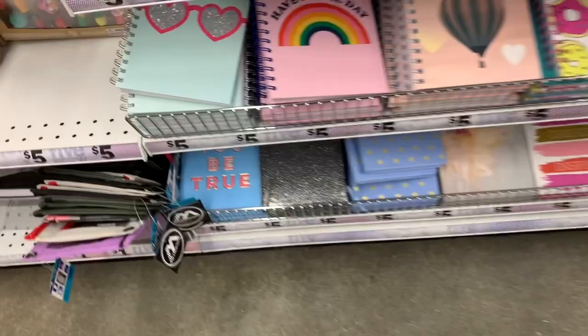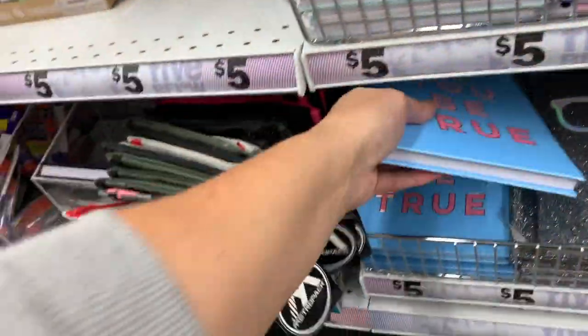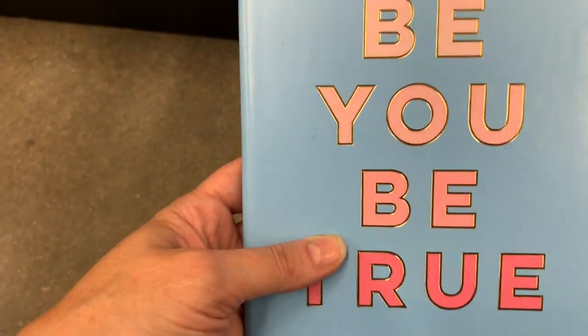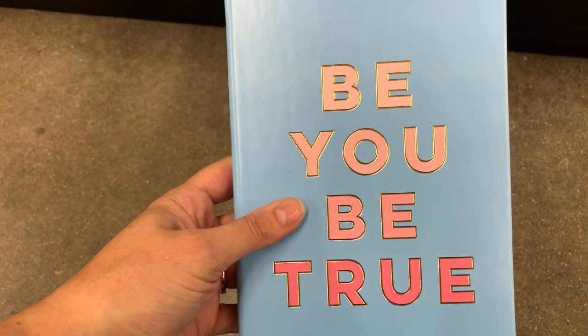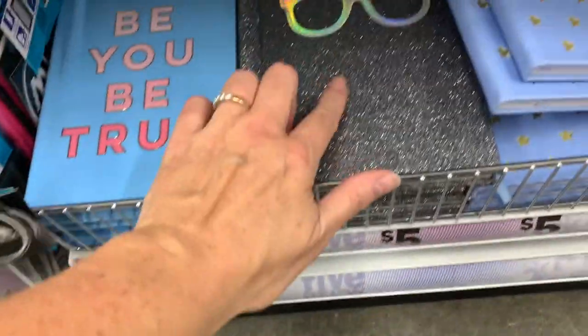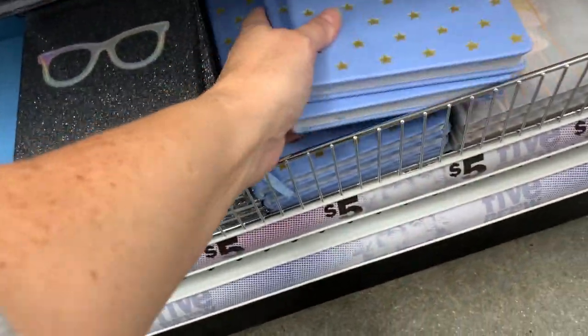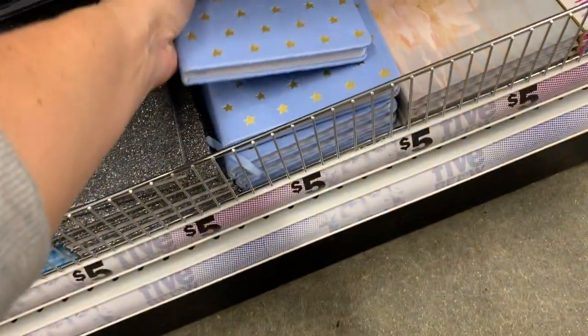You guys have been asking to see the journals and the planners, and I can tell you this one is brand new. I really really like this blue and pink combo. This one is also new right here and it feels like a faux leather.